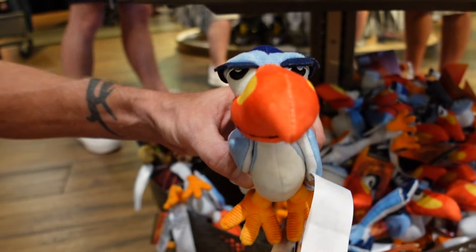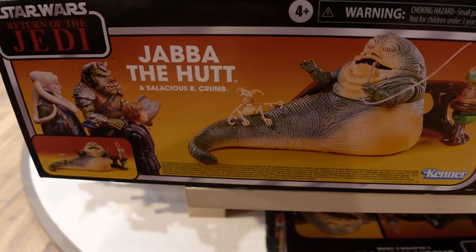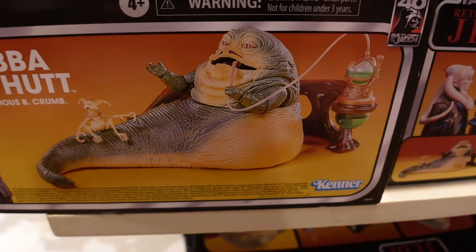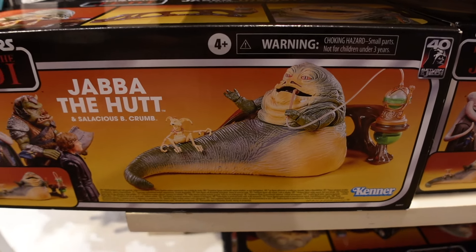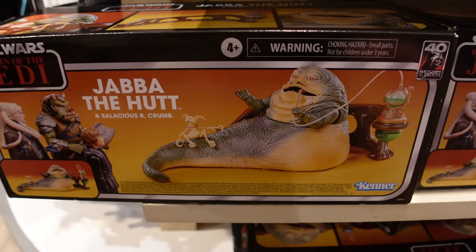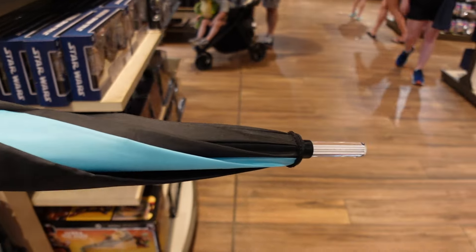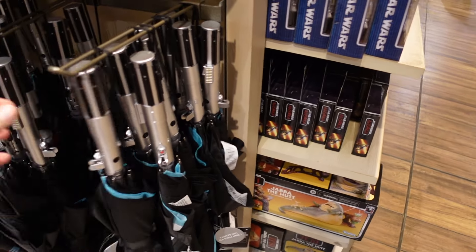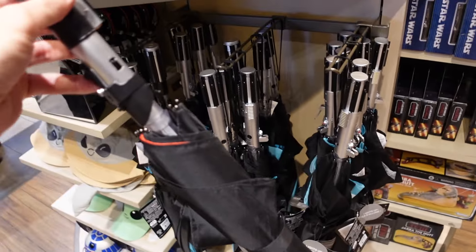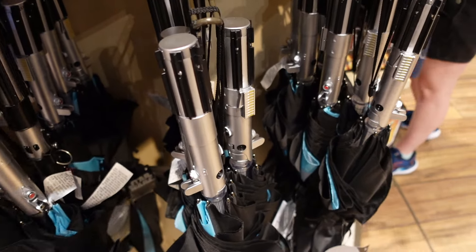I had to head over to the Star Wars area to show you something really cool — they have a Jabba the Hutt and Salacious B. Crumb toy, really awesome, but I couldn't believe how much it was: $90. I think it's more of a $45 item, but I wanted to show you in case you do want to spend the $90. And they also have lightsaber umbrellas that actually light up — Jedi and Dark Side versions — for $69.99.